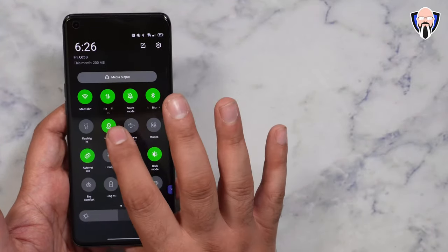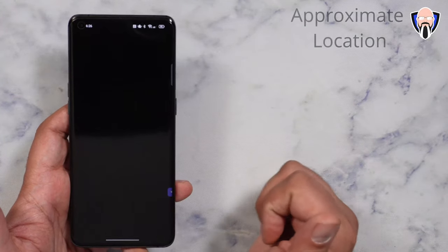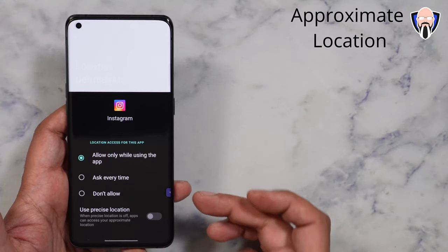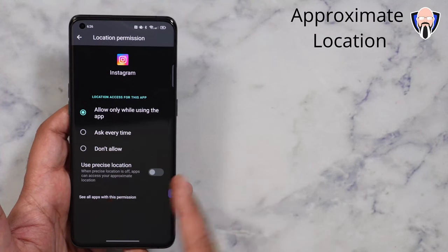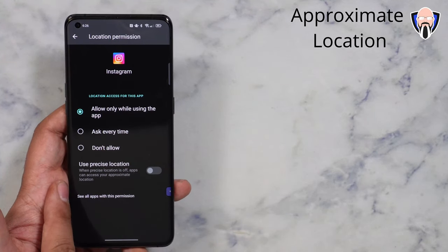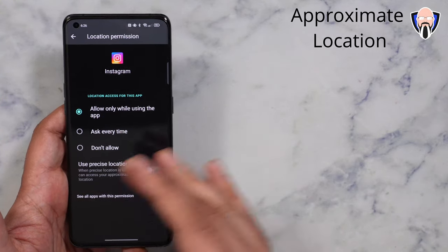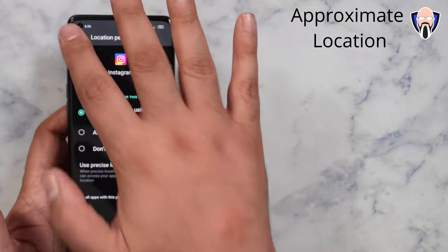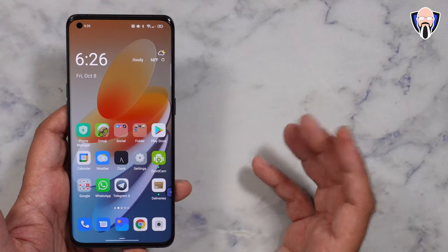The other thing we also have here is the ability of using approximate location, as we've seen it in the past. Under Instagram, if I jump into permissions and go down to location, I have it set right now to be off on precise location. By doing so, it says when precise location is turned off, the app can access your approximate location. That is built in now, very nicely incorporated. You can always turn it on or off and change it, and all of the permission options are going to be there — very easy to customize.